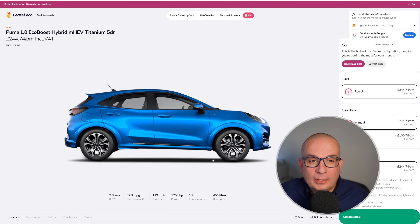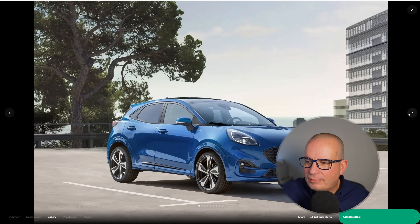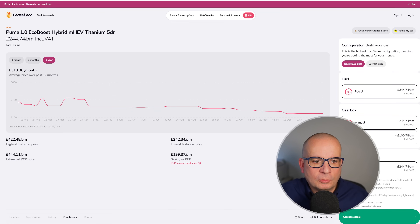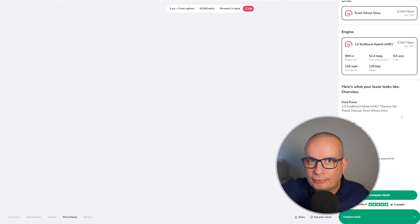To start things off we've got the Ford Puma, the 1L EcoBoost Hybrid Titanium. 9.8 seconds to 62, fuel consumption of 52.3 mpg, 125 brake horsepower, insurance group 13, and 456 litres of boot space. Average price has been £313 a month, this time last year £388, in April £422, currently £244 with £734 up front.